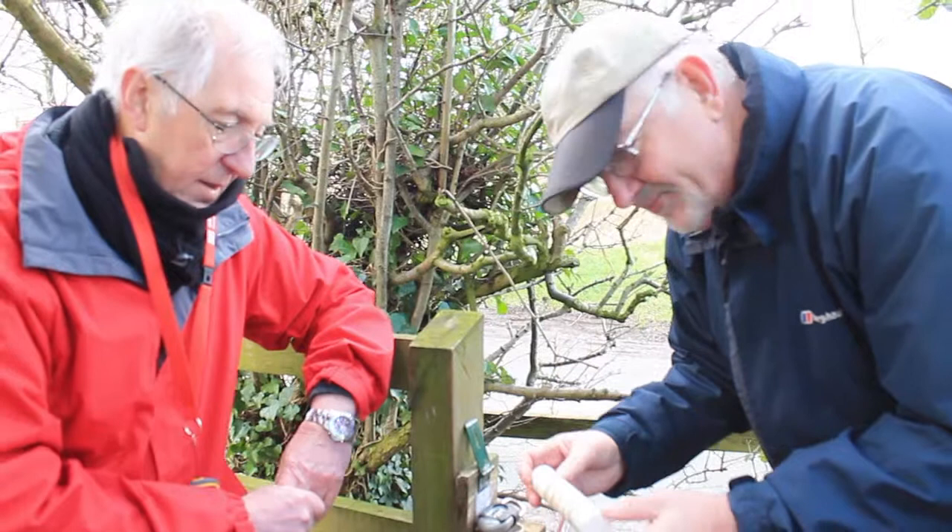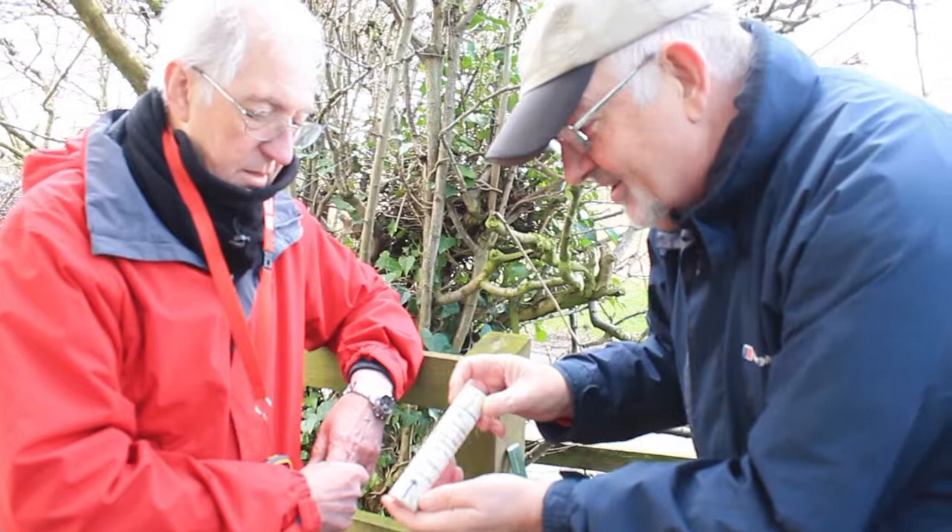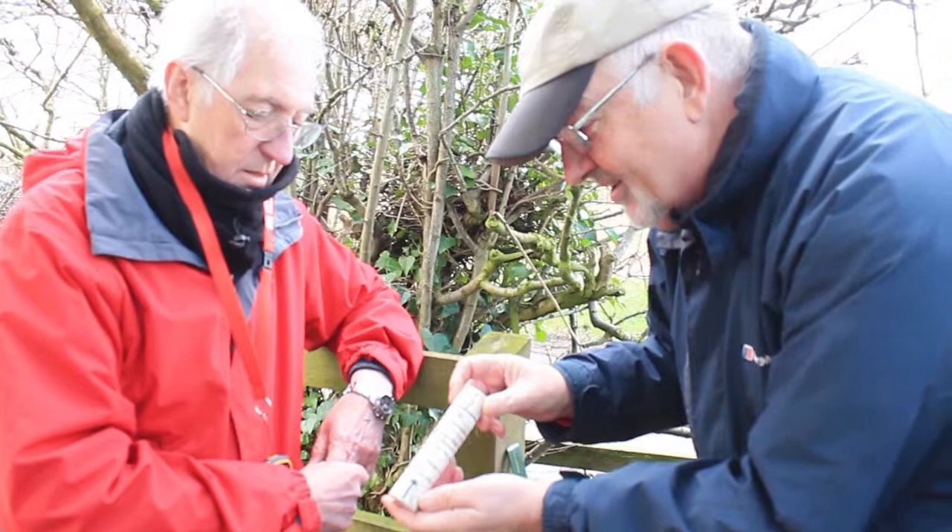I think this is what's known as a cryptex — it's been used in one or two films. I think what we've got to do now is find the right word and turn the dials until we get the right word.